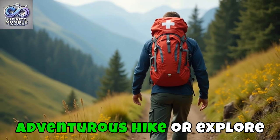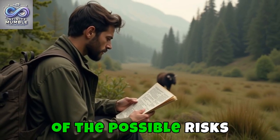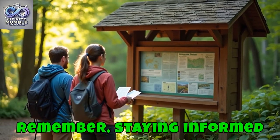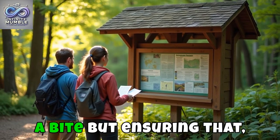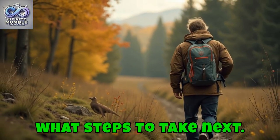So, as you continue that adventurous hike or explore the outdoors, carry with you the understanding of the possible risks and how to mitigate them. Remember, staying informed is not just about preventing a bite, but ensuring that, should the unexpected happen, you know exactly what steps to take next.